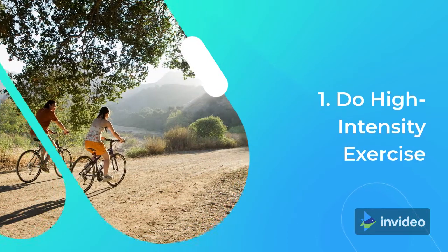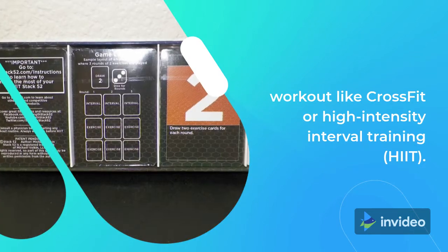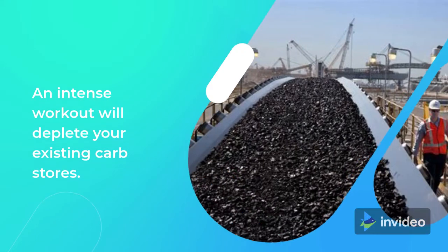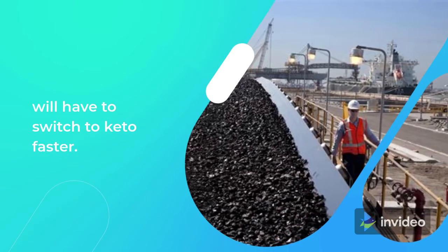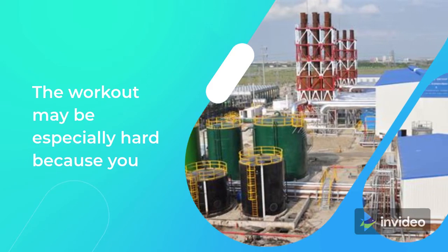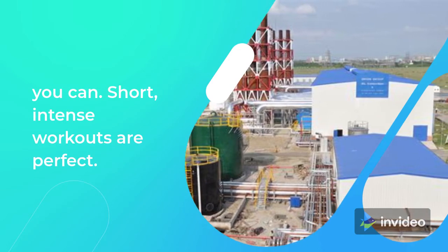Tip 1: Do high-intensity exercise. When you first make the switch to a keto diet, try doing an intense workout like CrossFit or high-intensity interval training (HIIT). An intense workout will deplete your existing carb stores. Without access to carbs for energy, your body will have to switch to keto faster. The workout may be especially hard because you don't have your usual energy stores — push through if you can. Short, intense workouts are perfect.